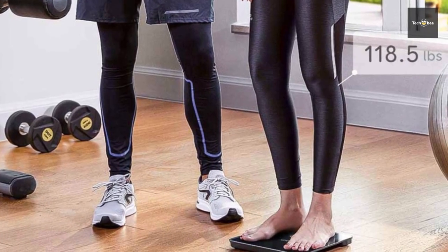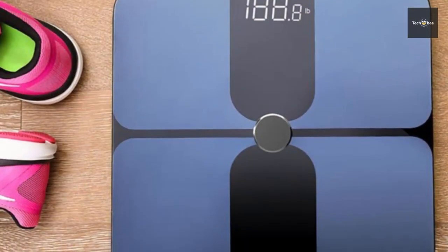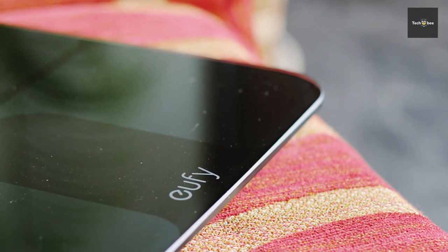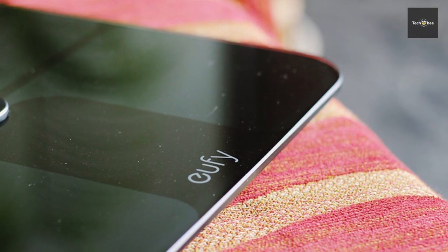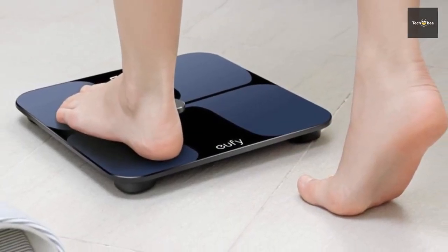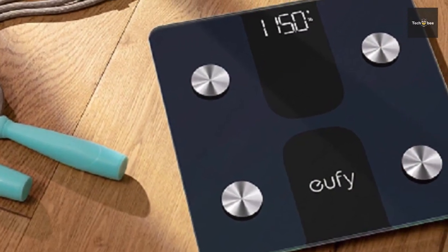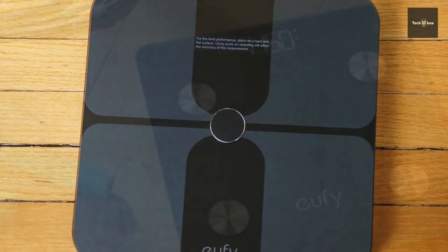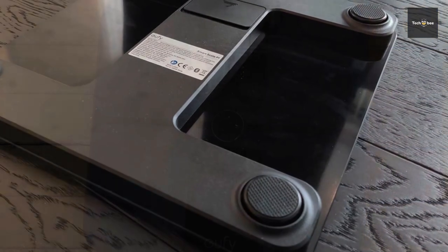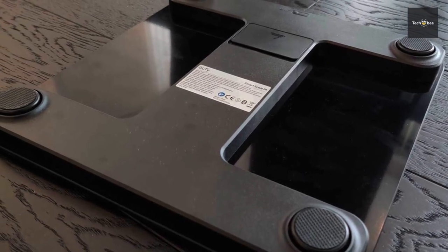It can instantly learn 12 insightful measurements of your body's health such as weight, body fat, BMI, bone mass, muscle mass and more. It can also track your measurements on Apple Health, Google Fit and Fitbit. Its Bluetooth connectivity renders fast wireless data transfer to view your measurements in seconds. Furthermore, its anti-slip top plate and low stable design ensure stability when you step on, and its hassle-free conversions help you switch from pounds to kilograms and back in one second.